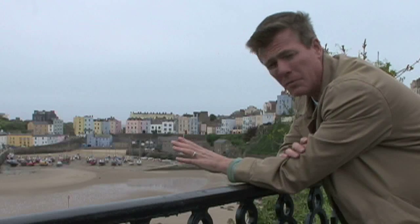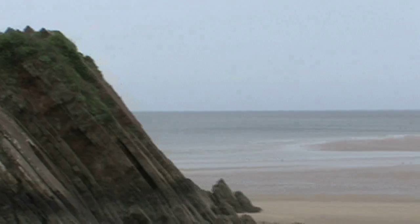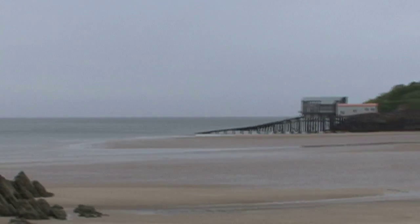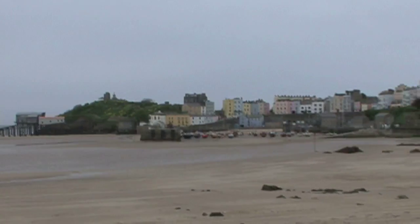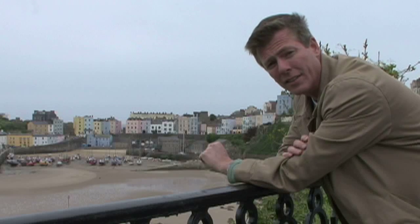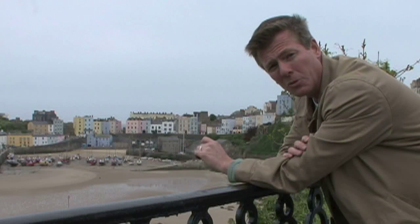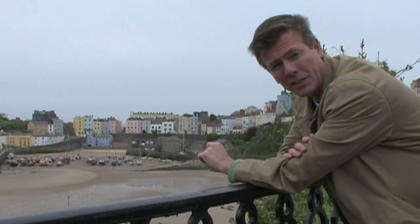One of the big attractions in Tenby are the beaches. There are two massive beaches and what's unique about them is they literally disappear during high tide — you can't see the beach during high tide. But during low tide the beaches are expansive. Right now it is low tide, so we're going to take a trek down and show you up close what the beaches look like, as well as a shot back at this picturesque town.